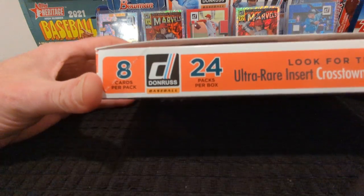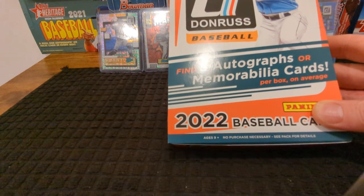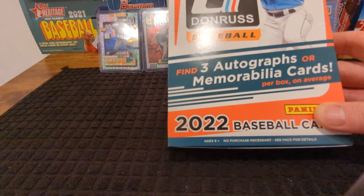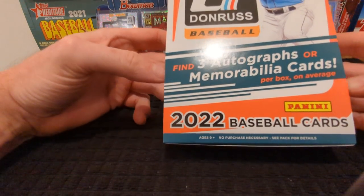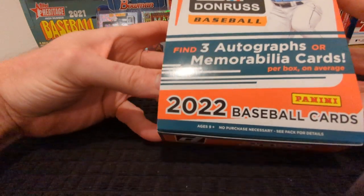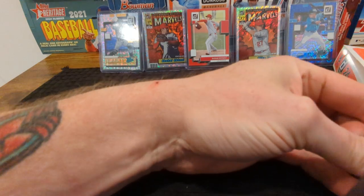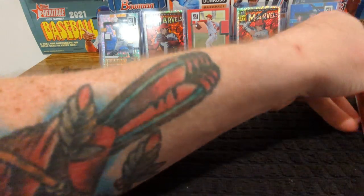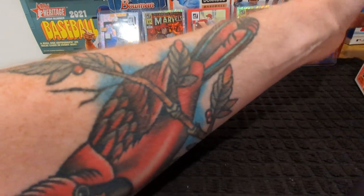So 24 packs per box, 8 cards per pack. We are looking for three autographs or memorabilia. Cardboard Connection has it broken down as two autos and one memorabilia, with 24 blue holo parallels which should be one per pack. So let's get into it. Obviously looking for a Wander — I have yet to pull a Wander out of the hobby pack. So let's have some fun, guys.